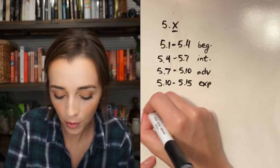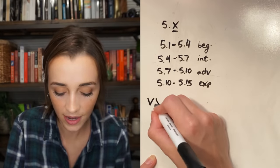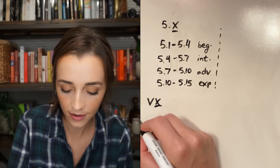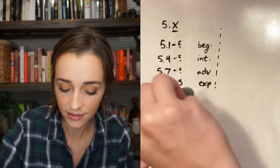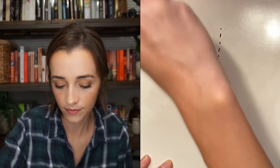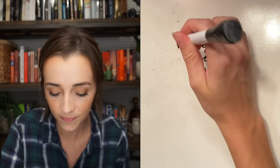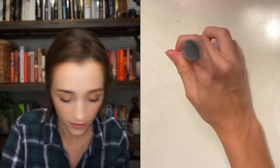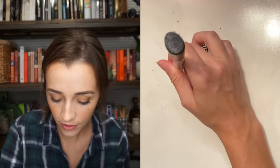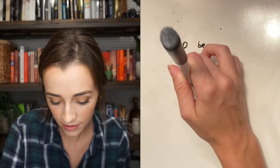For bouldering, we have the V system, where it's Vx. Beginner is about V0, intermediate is V1 through V2, V3 through V5 is advanced, and V6 through V10 is expert.